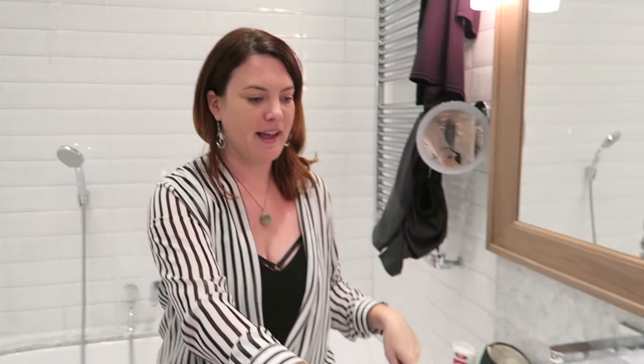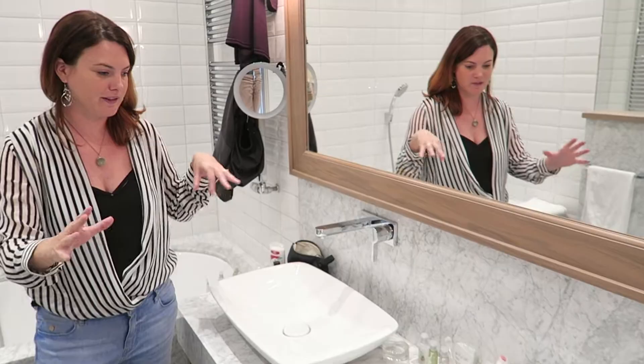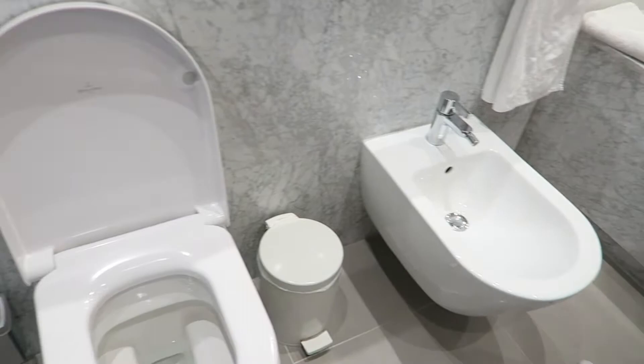Loads and loads of storage space to put all your stuff. You also have a bidet. And the best part — a great big tub. There's also a heated towel rack, which is very conveniently located for when you get out of the tub.